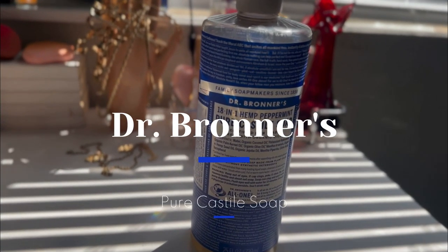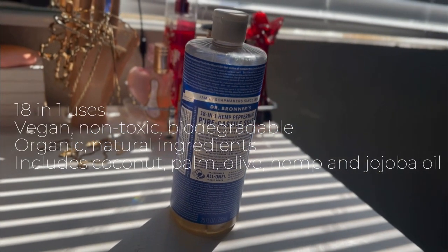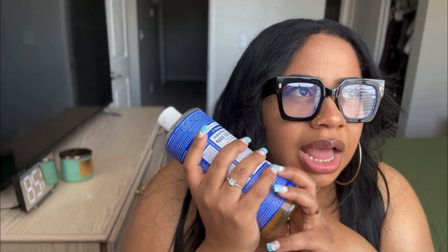The next product — everybody and their mama has had this before. This is Dr. Bronner's 18-in-1 soap. This thing is truly an 18-in-1: you can wash clothes, clean countertops, clean hair, wash the dog — all of it. I was having some skin issues and really paying attention to what I was putting on my body, and switching to this was one of the things I did. You are supposed to dilute it, by the way.